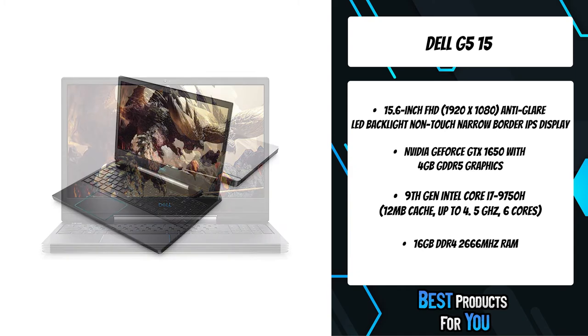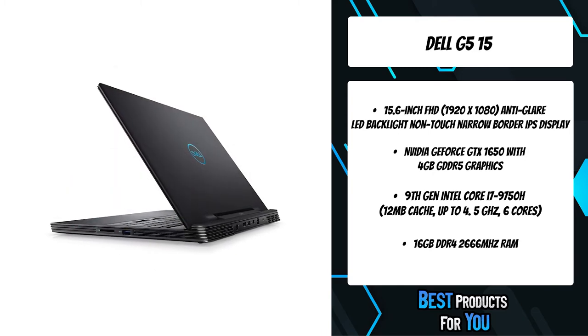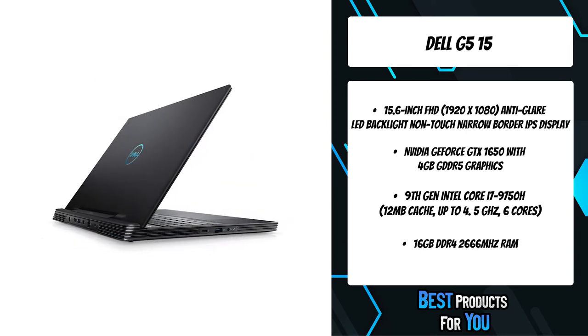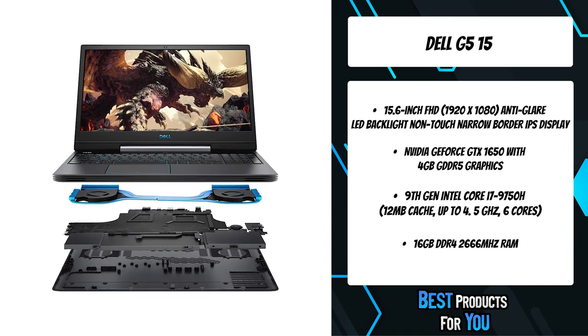An innovative dual fan cooling system with an advanced thermal design ensures that your system stays cool as the action heats up. The easy-to-use interface links all your various system settings with a gaming library, making it simple to access gaming information. Create a unique game profile and it stays just how you want it.